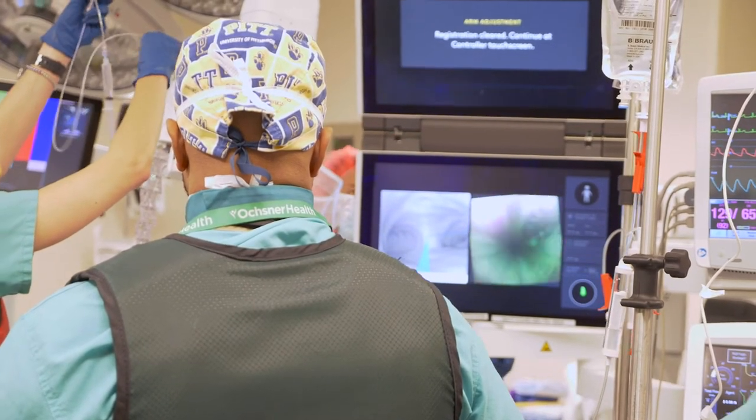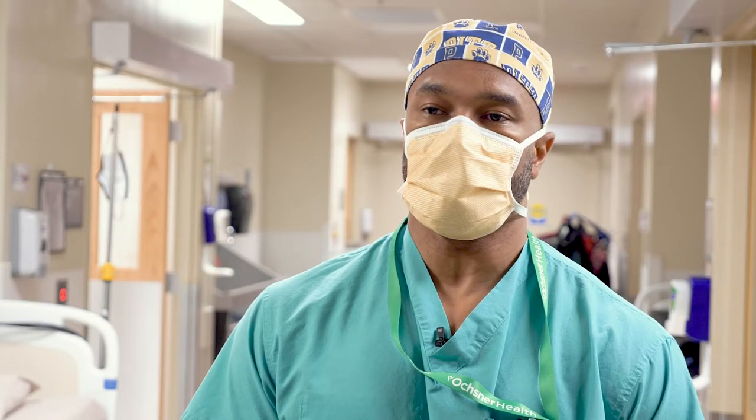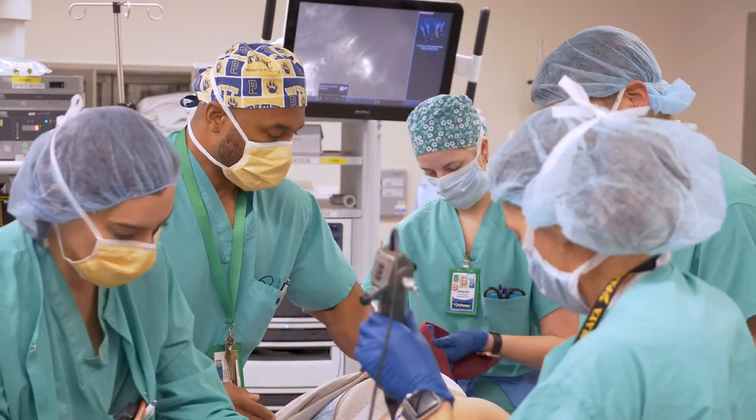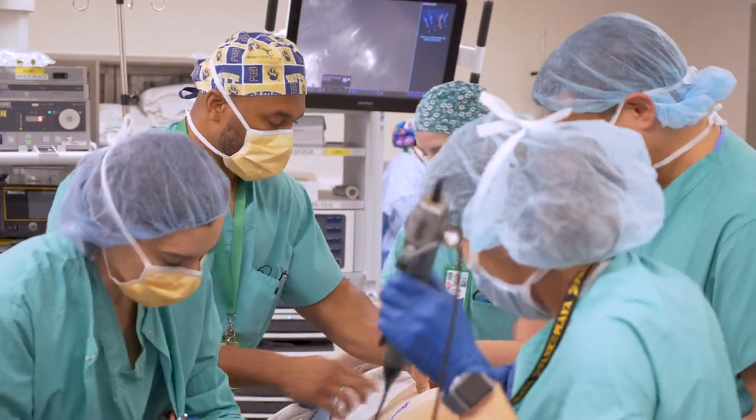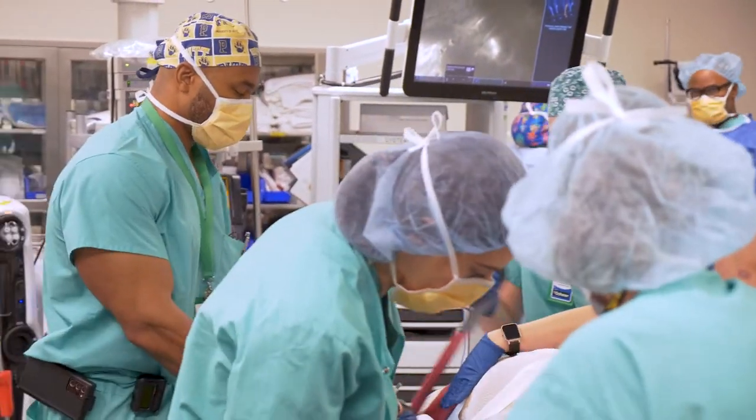I've seen people undergo lung cancer surgery through very large incisions that involve the removal of a portion of the rib and spreading the ribs apart, and that is associated with much higher pain scores, a much more prolonged hospital stay, as well as a prolonged recovery time.